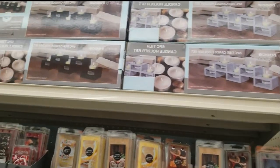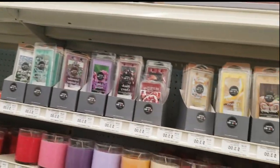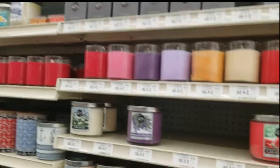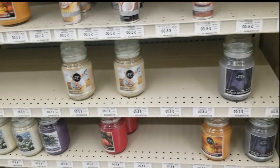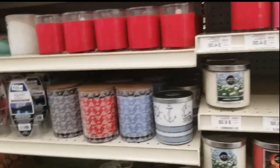All right, home decor — starting off with the candles and the candle holders. Different wax melt scents, regular candles — they're $4 each. The big candles are $6. The bigger ones are only $5. More candles.